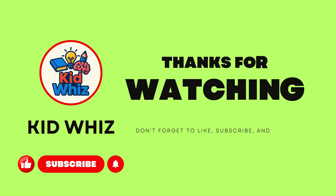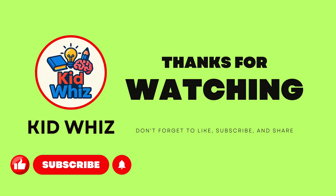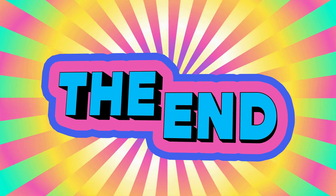Thank you for watching. If you enjoyed this video, don't forget to like, subscribe, and share the channel. Goodbye and see you next time!